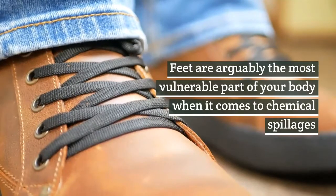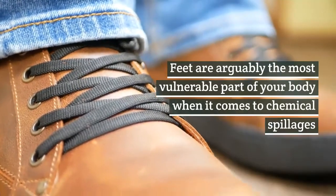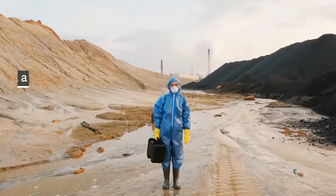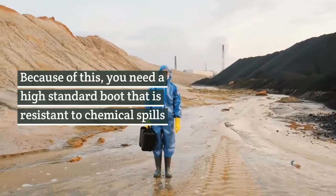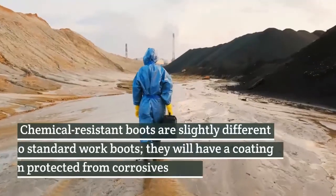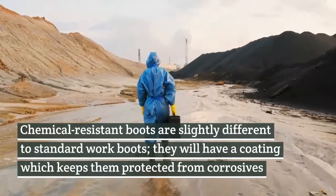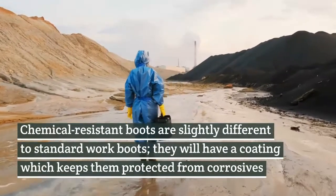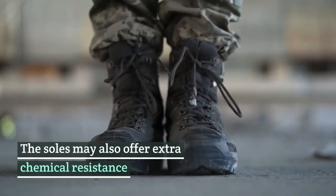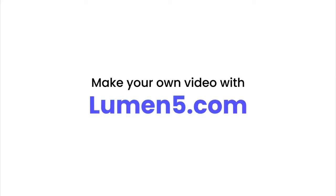Feet. Feet are arguably the most vulnerable part of your body when it comes to chemical spillages. Your body's instincts will pull your face and torso away from harm, but your feet may move very little or not at all. Because of this, you need a high standard boot that is resistant to chemical spills. Chemical resistant boots are slightly different to standard work boots. They will have a coating which keeps them protected from corrosives, and the soles may also offer extra chemical resistance.